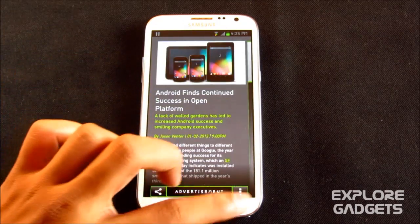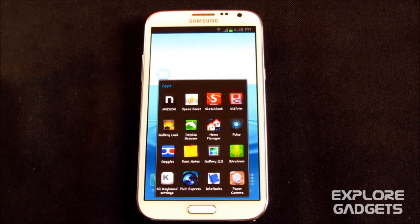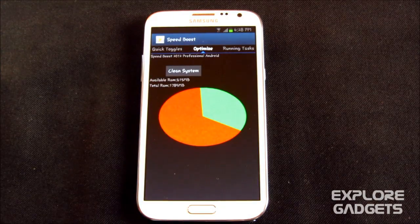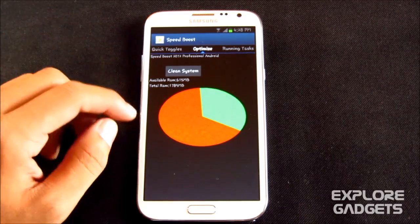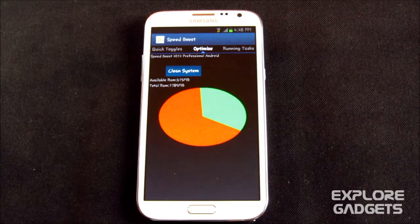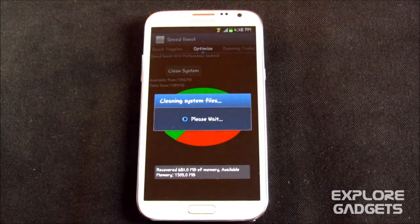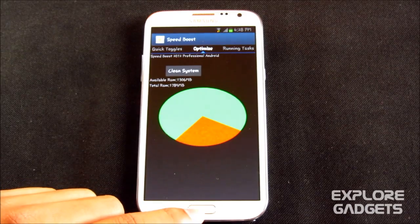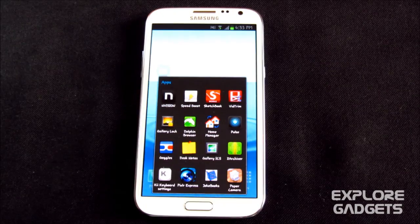The second one in my list is Speed Boost. It optimizes your RAM and makes your Android faster, and it definitely works. You can just open up this app, hit 'Clean System,' and your work will be done. That's pretty much it, so that's number two.